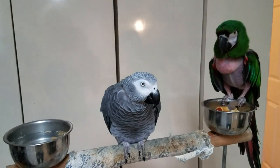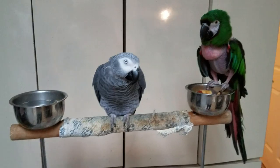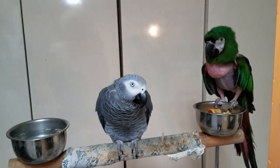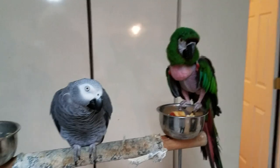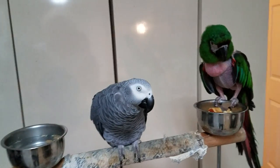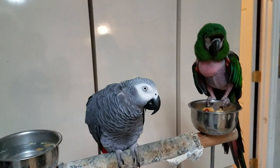The diet of an African grey is the same as the other macaws — they all need the best, which is pellets. That pelleted diet, specially formulated for them.